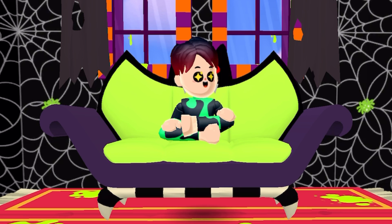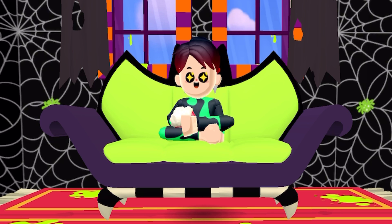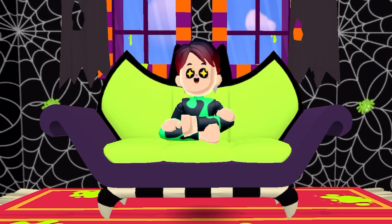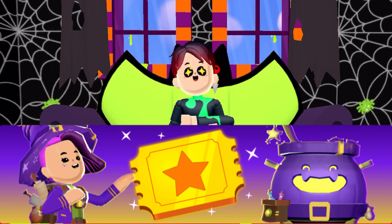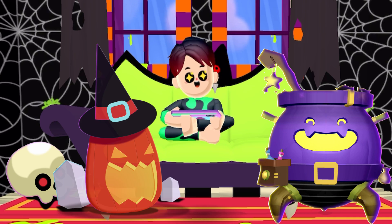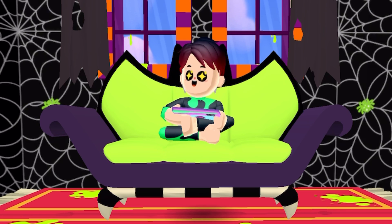And also in the PKXD Halloween update, we're actually going to be getting new outfits — a witch outfit, a mummy outfit, and more in the PKXD Halloween event. There will also be a Halloween event pass in the PKXD Halloween update, and there are plenty more things arriving in the Halloween update.